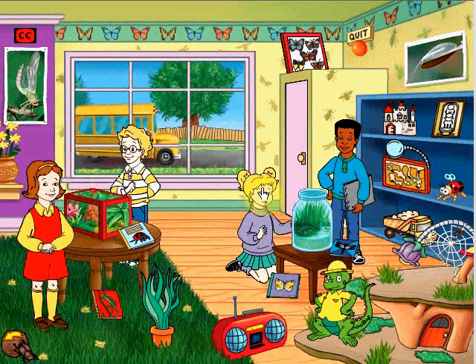The pond in our terrarium is a perfect home for these waterless. But according to my records, Tim, we should have five bugs in here, and there are only four. I can't imagine what's happened.